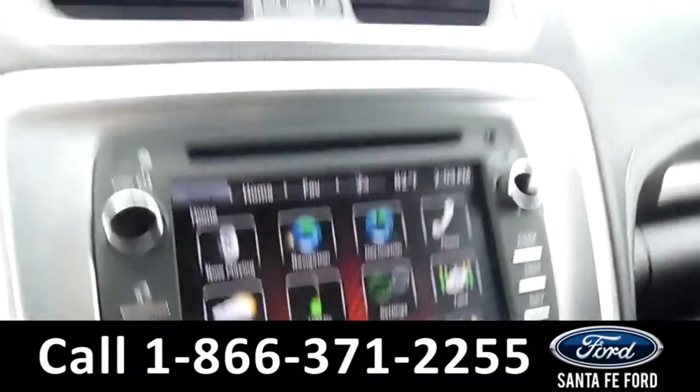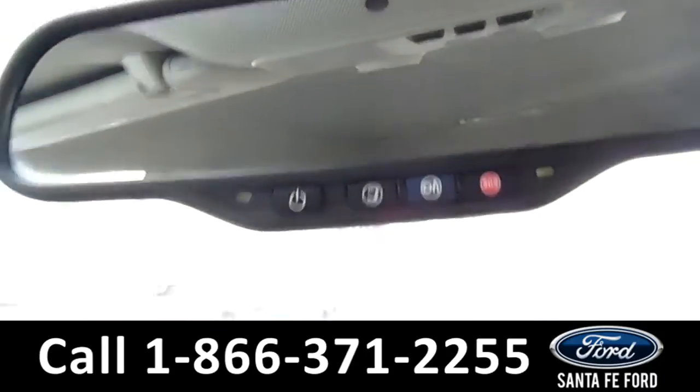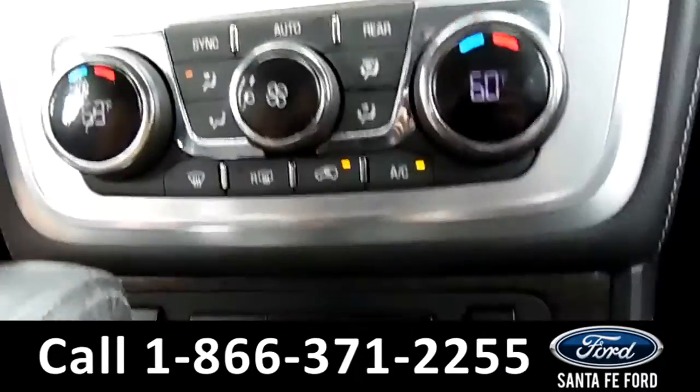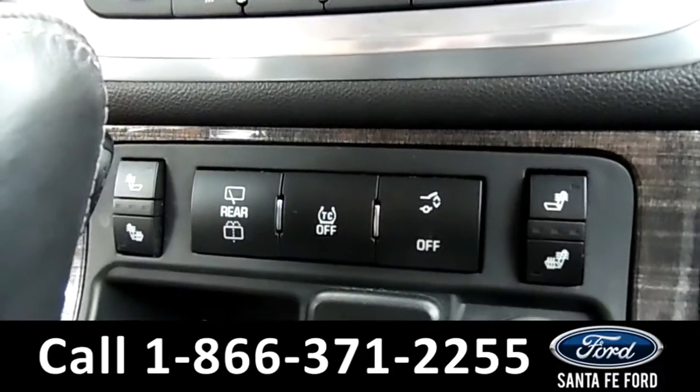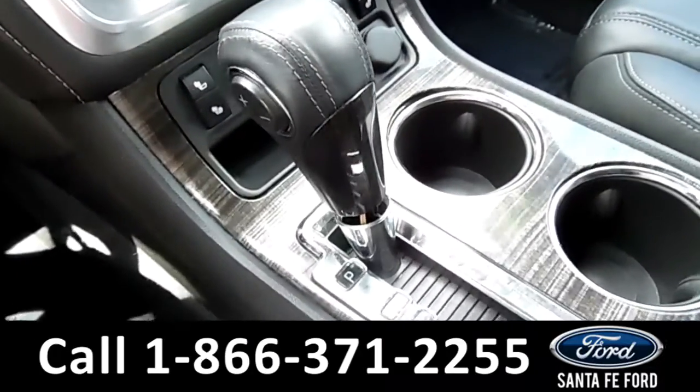This vehicle does feature an OnStar navigation system, as well as heated front seats. And lastly, this vehicle is an automatic.